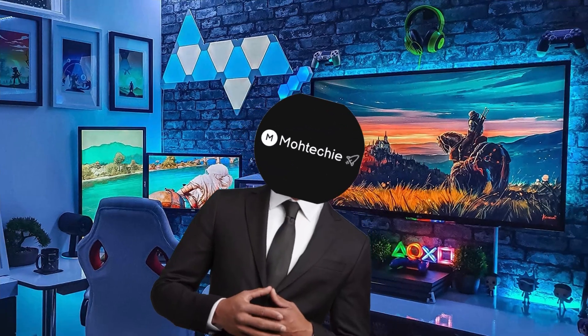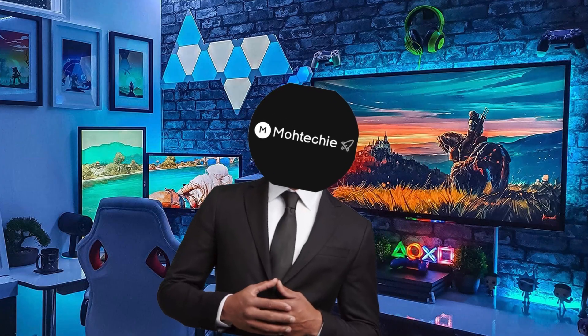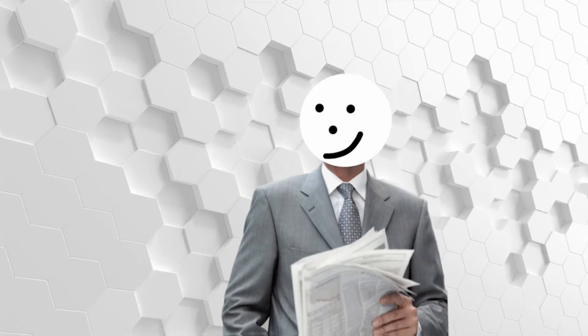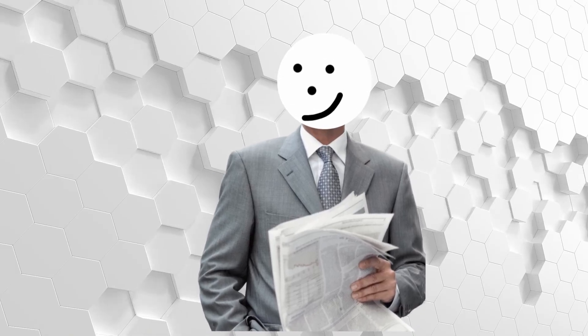The funny thing is, this used to be normal. 10 years ago, people built budget gaming rigs out of scraps and hand-me-downs. Hardware was simple and games weren't as demanding. Today, everything needs more VRAM, more power, more cooling, and more money. So even though the pizza PC idea sounds like a joke, it's also a reminder of how far hardware prices have gone.